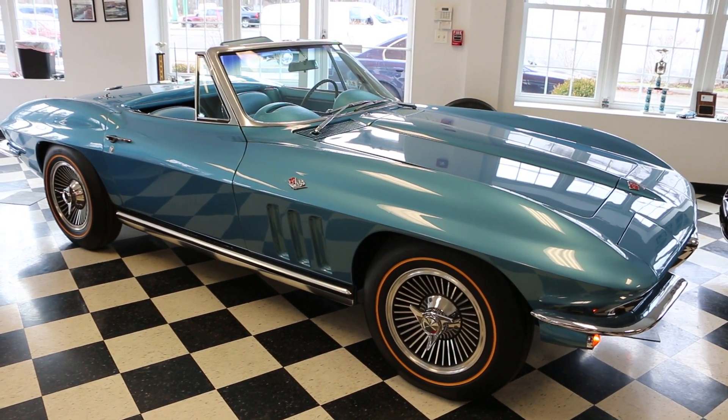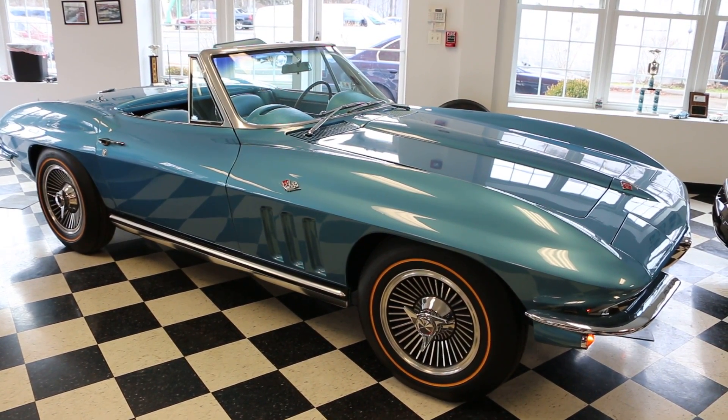Hey guys, thanks for joining us today. Michael here, Weeby Autos. Today we have a beautiful car — a 1965 Corvette Roadster.